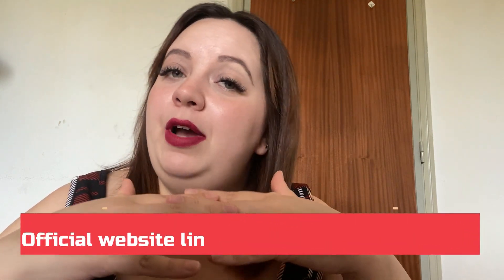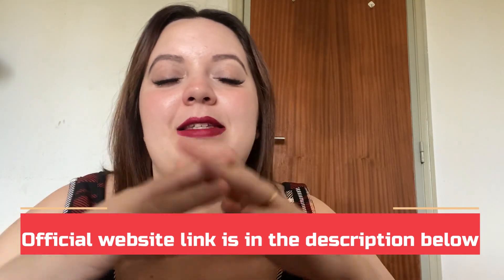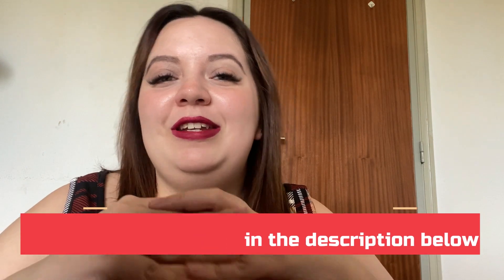So this was my review. I hope Kerassentials can help you as much as it is helping me. If you have further questions, feel free to leave them in the comment section below. Thank you so much for watching and bye bye!